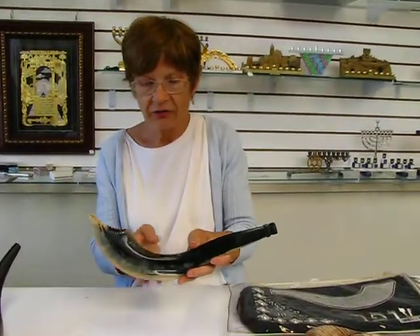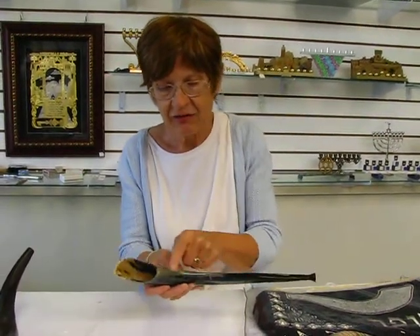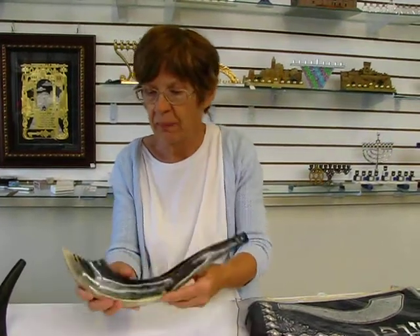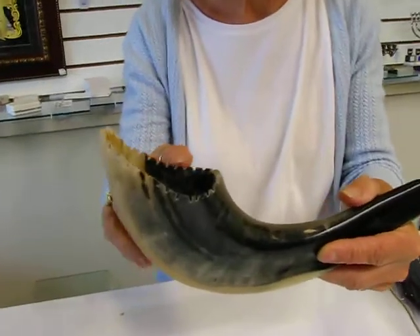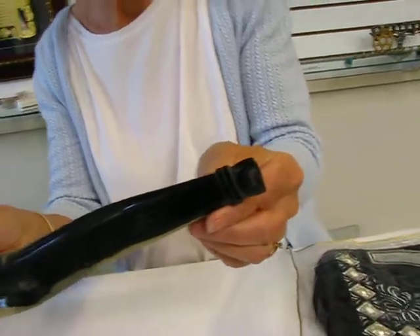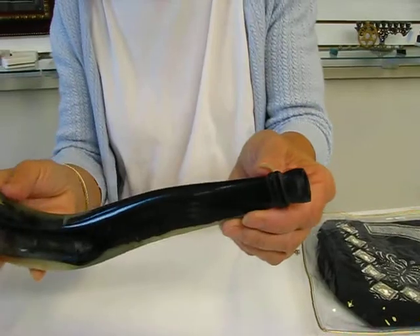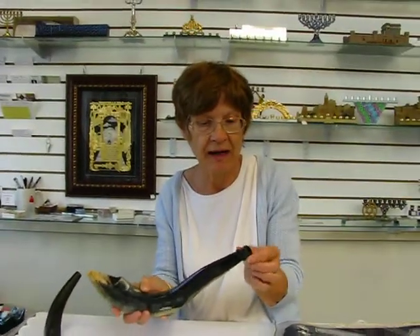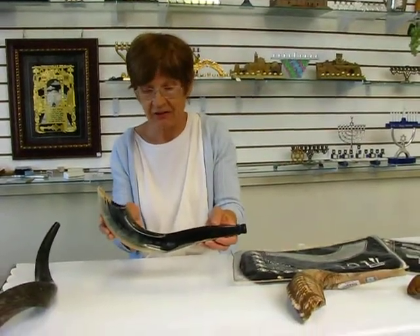This Moroccan shofar has beautiful black coloring with some light striations and a beautiful polished finish. The end has notches for decoration, and at the mouthpiece there is some decoration also — a couple of bands — and it is tapered and finished off there. This Moroccan shofar is 17 inches long.